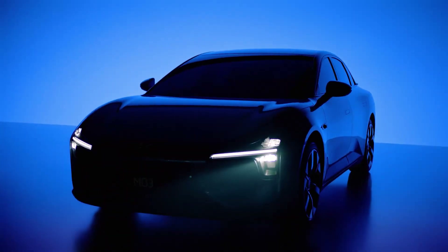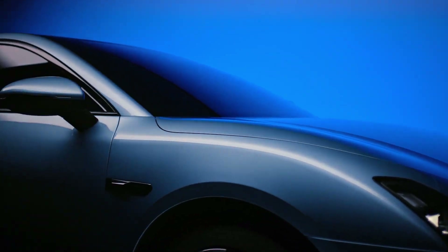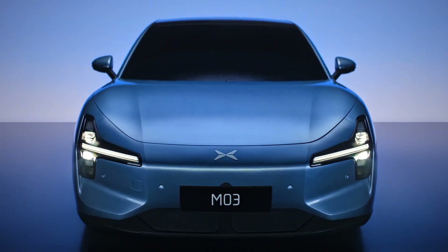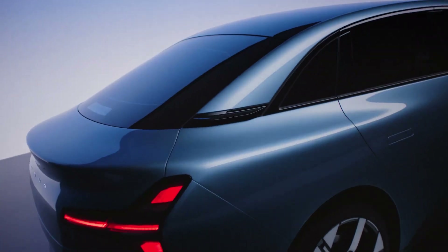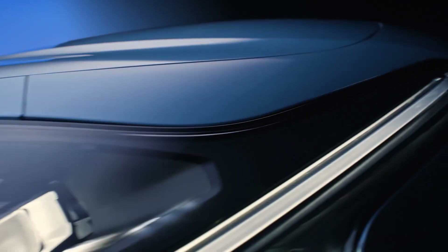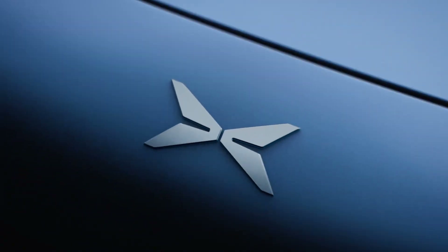Welcome. Today, we have an exciting reveal to discuss: the XPeng Mona M03. XPeng has been making waves in the EV market, and their latest offering promises to set new benchmarks. Without further ado, let's dive into everything you need to know about the XPeng Mona M03.